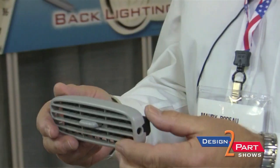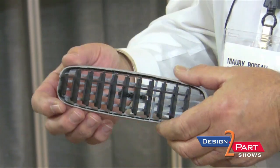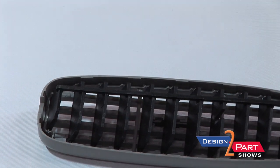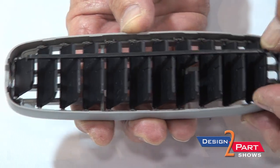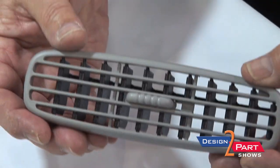Two-shot injection molding takes two components combined into one, as per this example here. In times past, we would mold a great portion of this ventilator for the automotive industry, and then the vanes would be molded in a separate tool. Currently in two-shot injection molding, this is all done in one application. The part comes out as a finished product — the vanes are molded in and they flex appropriately.